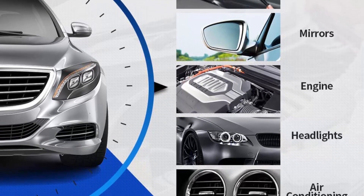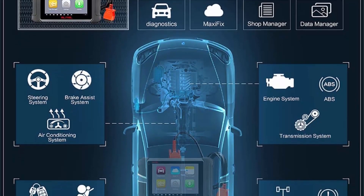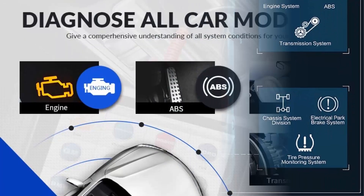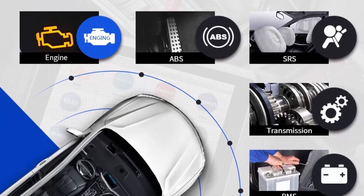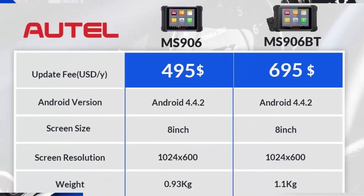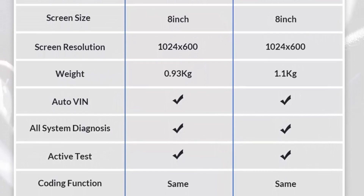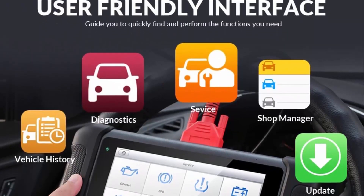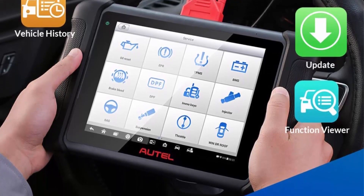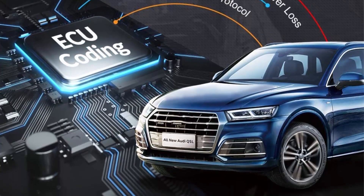Bi-Directional Control and Active Tests (Upgrade of MP808/MP808K): The Auto MaxiSys MS906 comes with bi-directional control and active tests for specific car systems, letting technicians know whether a specific system, component, or subsystem is functioning properly. Active tests are not universal for all vehicles. It also supports 36-plus special functions including Oil Reset, EPB, SRS, ABS, SAS, and TPMS Relearn, plus Audi/Volkswagen guided functions, basic Audi/VW individualization, and control unit replacement for all models except those requiring online programming.